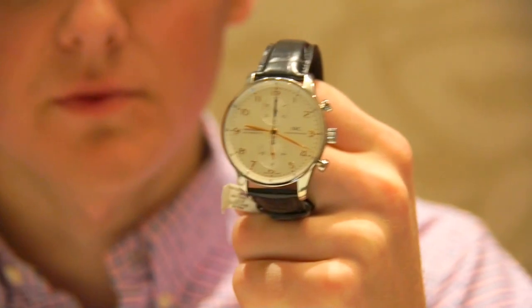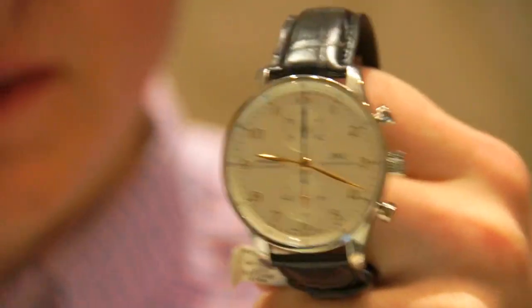Hi, this is Brandon from Watches On You, and today we're doing another review of a great watch. Today we're looking at the IWC Portuguese Chronograph reference 3714. This watch is extremely historic and important.